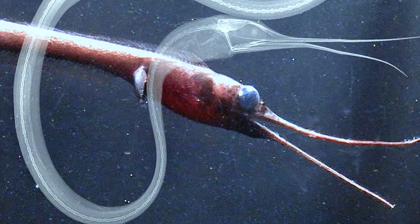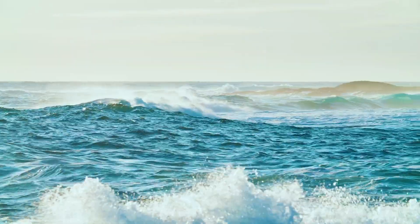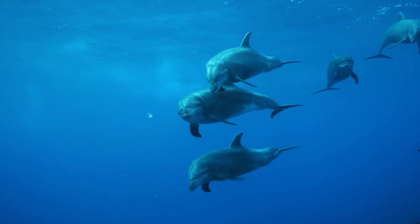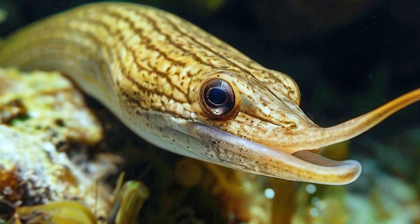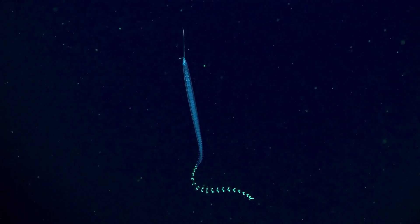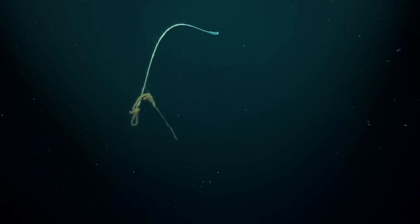Snipe eels have a cosmopolitan distribution, meaning they can be found in all of the world's oceans. They have been recorded in the Atlantic, Pacific, and Indian Oceans, as well as in the Mediterranean Sea. Like many deep-sea creatures, snipe eels may engage in diel vertical migration — a daily movement pattern involving ascending to shallower waters at night to feed and returning to deeper waters during the day. This behavior allows them to take advantage of rich feeding opportunities in the upper layers of the ocean while avoiding the increased predation risk that comes with brighter conditions.